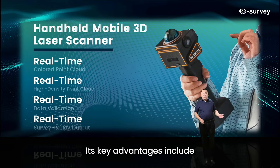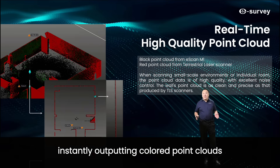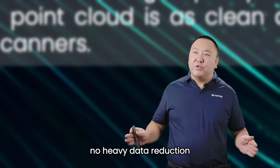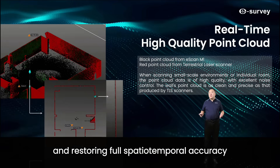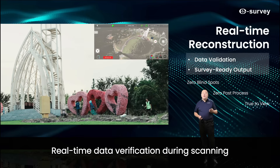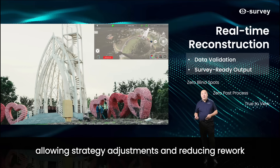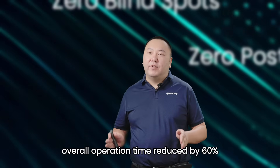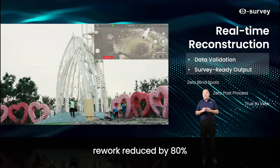Its key advantages include a real-time algorithm that computes with scanning, instantly outputting colored point cloud; solid high-speed storage with no heavy data reduction, preserving raw point cloud detail and restoring full spatial and temporal accuracy; and real-time data verification during scanning, allowing strategy adjustment and reducing rework. Compared with traditional handheld SLAM, there is no post-processing required. Overall, operation time is reduced by 60% and rework reduced by 80%.